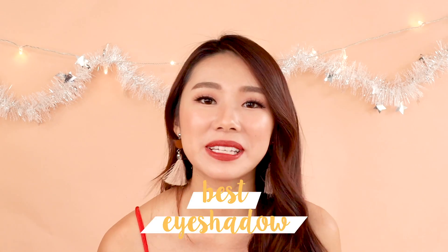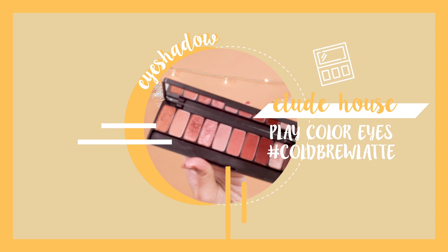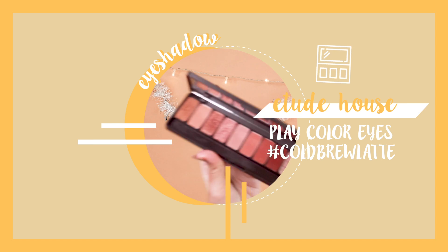For my favourite drugstore eyeshadow palette this year, it would be the Etude House Play Colour Eyes in the shade Cold Brew Latte from the Coffee to Go collection. I love it — the colours are so well thought out and complementary, and you can create a lot of Korean looks with it. The quality is so good. Every time someone asks me for eyeshadow recommendations and doesn't want to spend too much, I always tell them to go to the Korean stores.